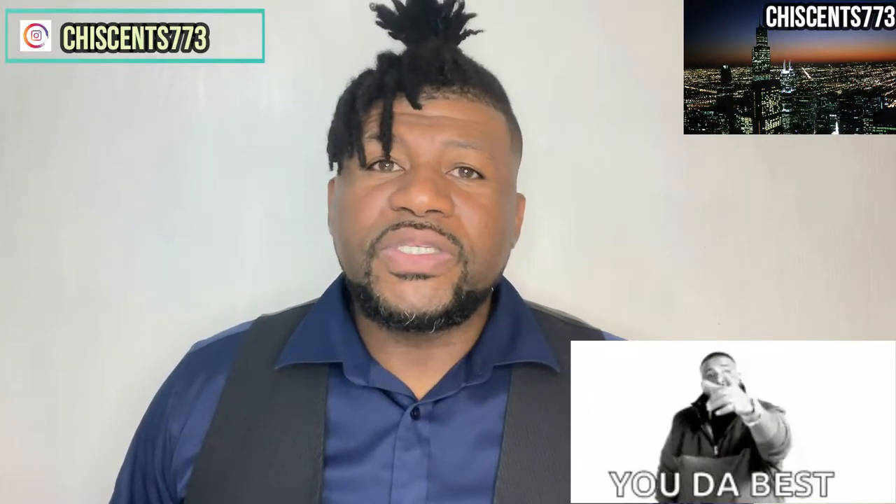Welcome to Shysense 773. Thank you so much for checking out my video. For those checking out my video for the first time, welcome in. If you could like, comment, and subscribe to my channel, I would truly appreciate it. For those that have been here the whole time and all my new subscribers, thank you for your subscriptions, your likes, and your comments — they truly do go a long way.